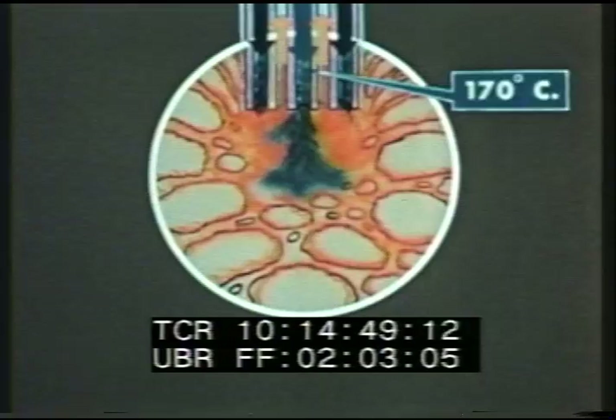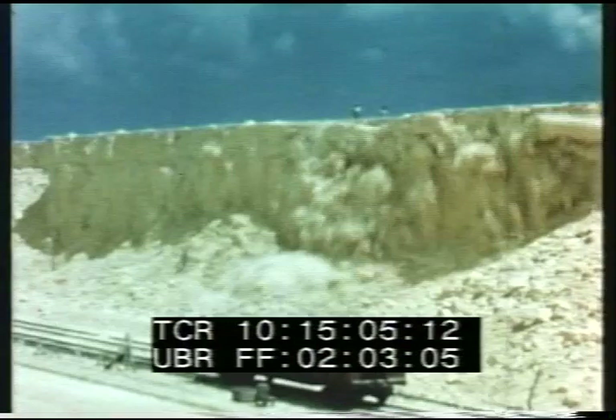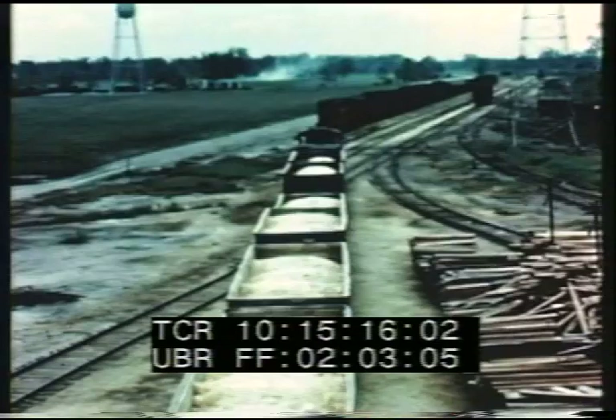This melts the sulfur, and a stream of hot compressed air coming down through another pipe forces the frothy mixture of sulfur, hot water, and air to the surface. The water evaporates, and the sulfur solidifies into huge blocks, often weighing more than a million tons. It is blasted apart, loaded onto freight cars, and shipped to the markets of the world.